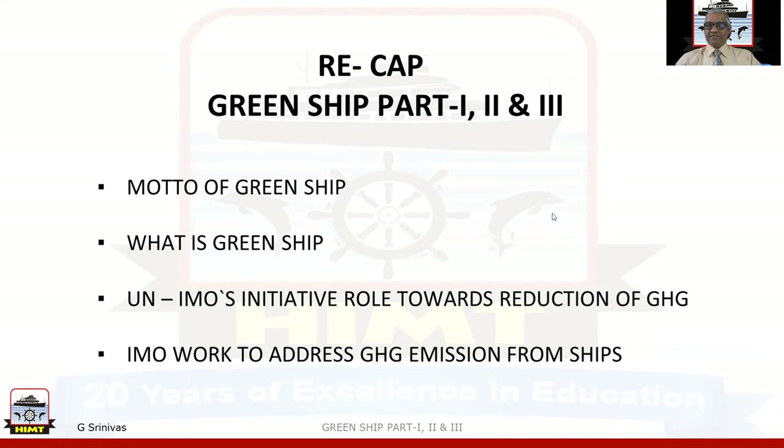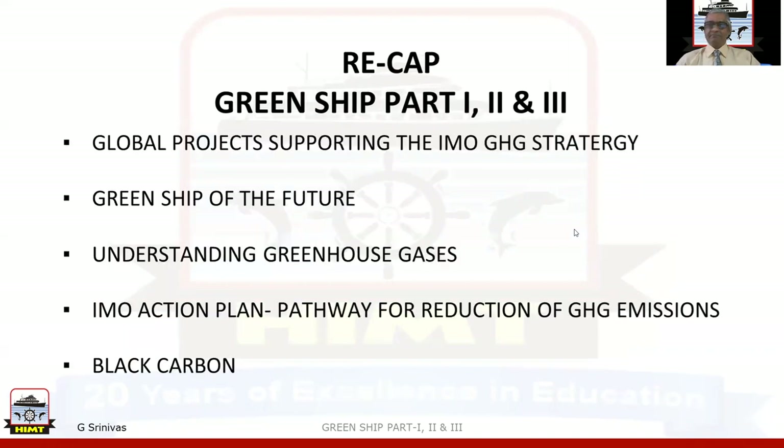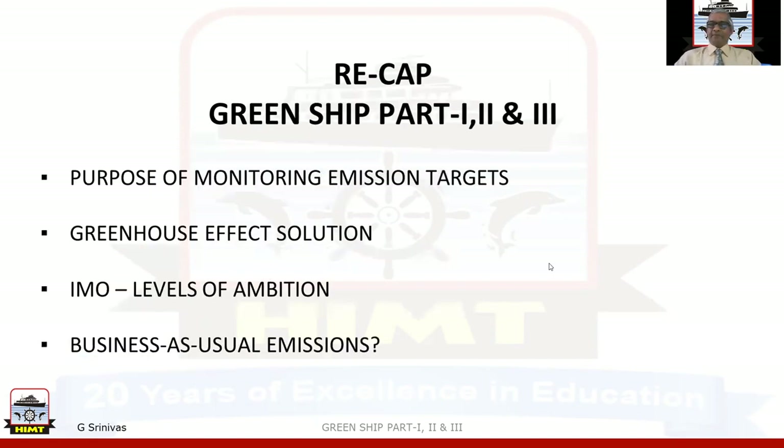The motto of Green Shift has been discussed: what is Green Shift, the United Nations and IMO's initiative role towards the reduction of greenhouse gases, and IMO work to address greenhouse emissions from ships. Global projects supporting the IMO greenhouse gas strategy, Green Shift of the future, understanding greenhouse gases, IMO action plan, pathway for reduction of greenhouse gas emissions, black carbon, purpose of monitoring emission targets and greenhouse effect solutions, and IMO levels of ambition were discussed in the Green Shift Part 3.